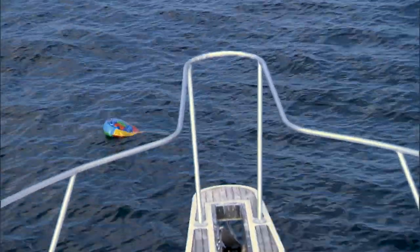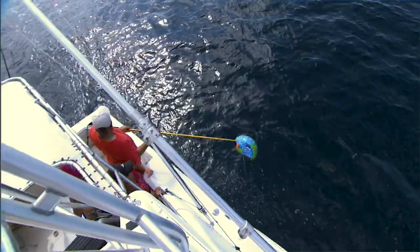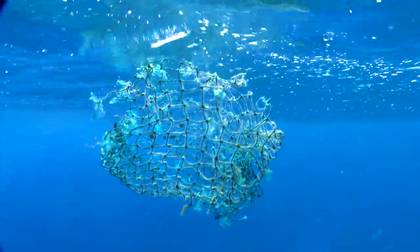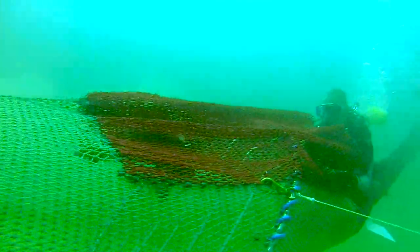Almost all of the threats that turtles face are human-related. In the water, the primary threats are bycatch, vessel strikes, and marine debris. Bycatch is the most significant threat to sea turtles, and as part of our restoration activities, we're working to reduce bycatch in shrimp trawls.